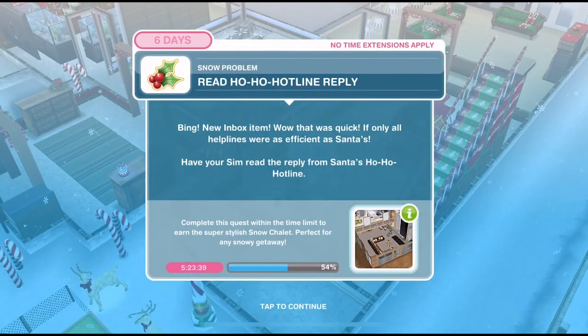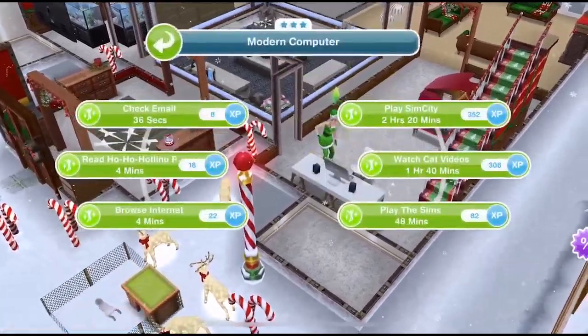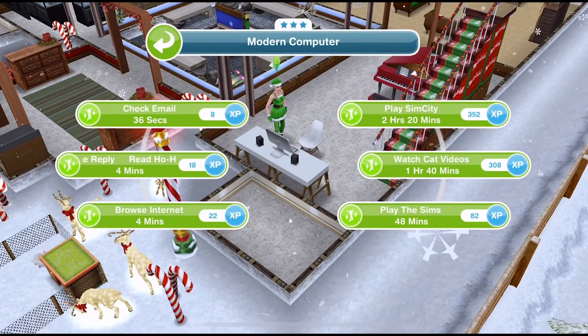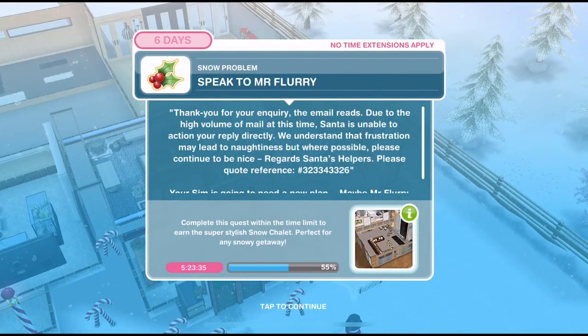Now we need to read the ho ho hotline reply. Bing! New inbox item. Wow, that was quick — if only all helplines were as efficient as Santa's! Have your sim read the reply from Santa's ho ho hotline. Let's click back on the computer; read reply is four minutes, middle left. We've read the reply.